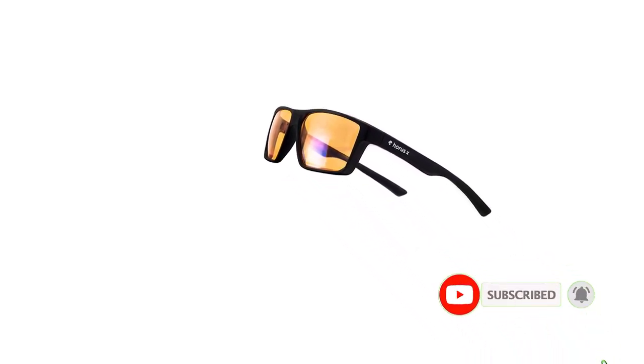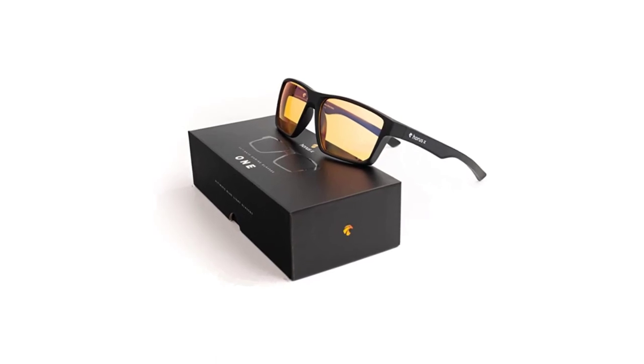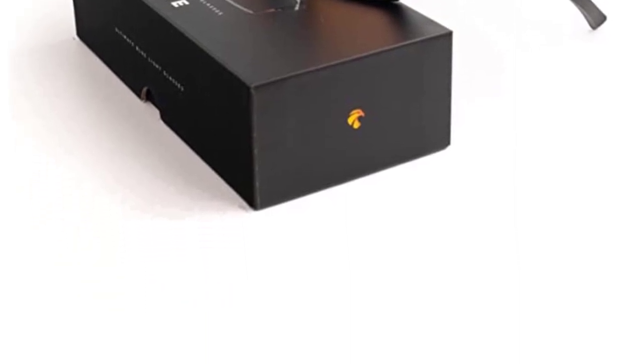Thankfully, the price is justified with its high-quality polycarbonate build quality. These Horacex gaming glasses also come backed by a lifetime warranty for your peace of mind. Pros: excellent eye protection, great build quality, comes with a case and microfiber cloth. Cons: not the cheapest option.